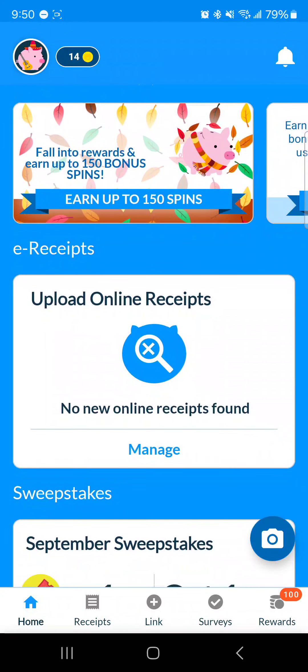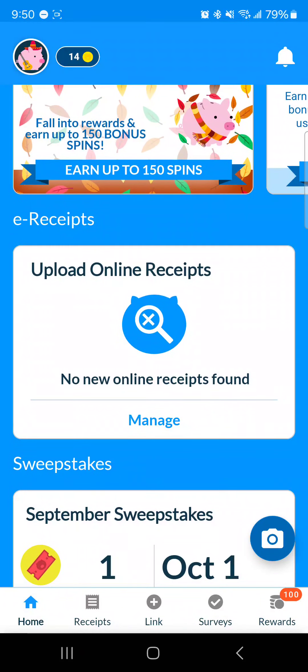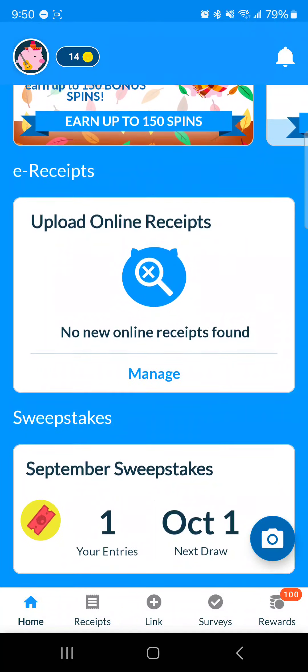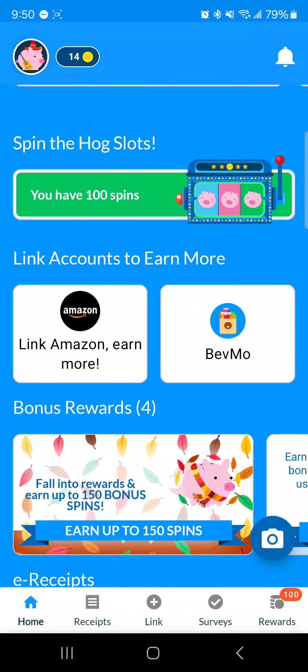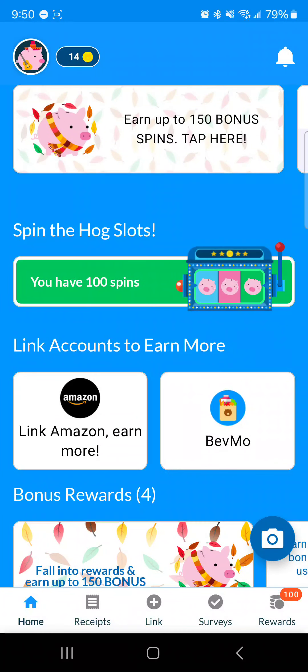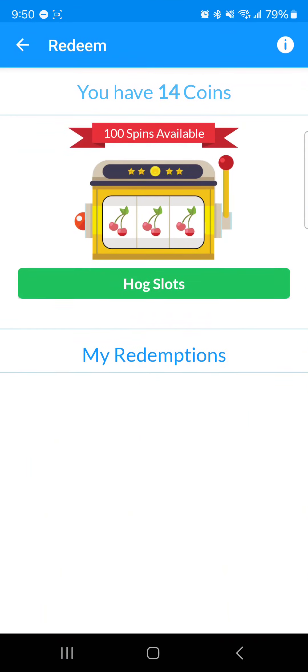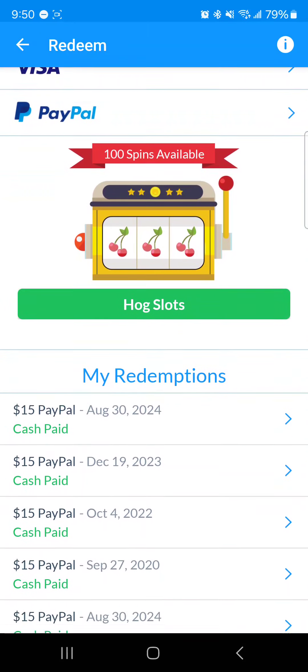It said no online receipts found. I do have my email linked to it, same as I do with Coin Out, Receipt Pal, and all the others. My information must be with so many data brokers at this point. But that's essentially the app — you scan, take pictures of receipts, and get coins. Right now I have 14 coins. Here in the rewards section, there are only three options and they've been the same for a while.